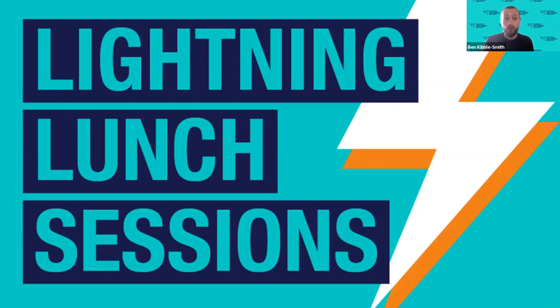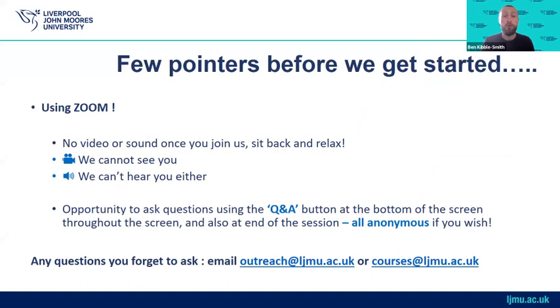If this is the first session you're joining, then welcome — we do have loads more sessions coming up, including another session by Stefano in a couple of days. We cannot see or hear you, so you can just sit back and relax. There will be an opportunity to ask questions using the Q&A tab on Zoom, or if you're watching on demand you can email outreach@ljmu.ac.uk or courses@ljmu.ac.uk.